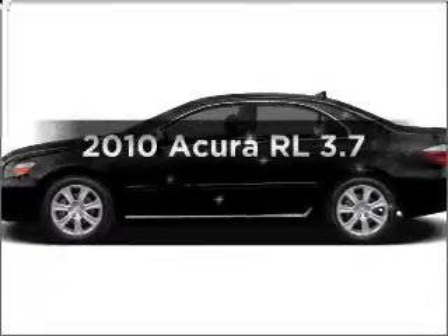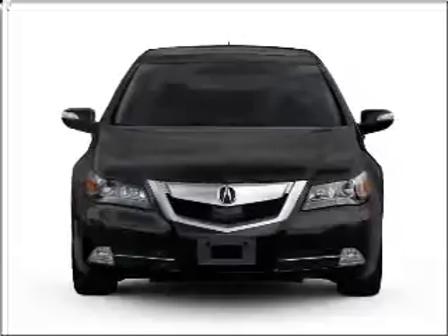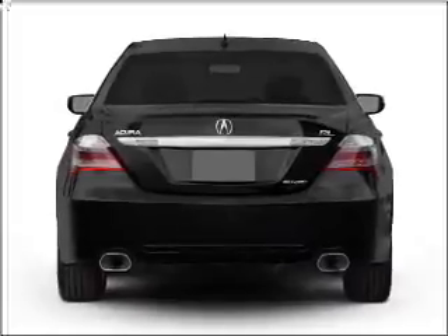Introducing the 2010 Acura RL. Travel the roads in style and comfort in this great vehicle with a reliable six-cylinder engine that responds smoothly to its five-speed automatic transmission.